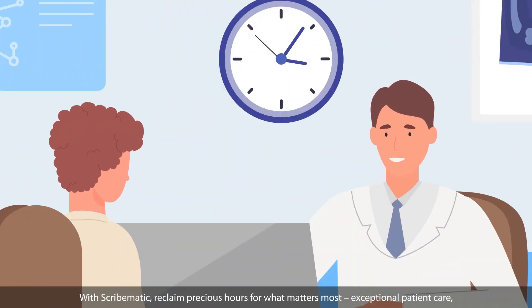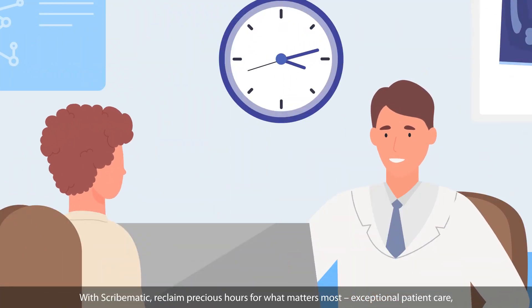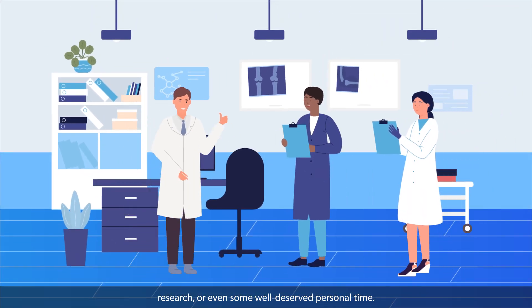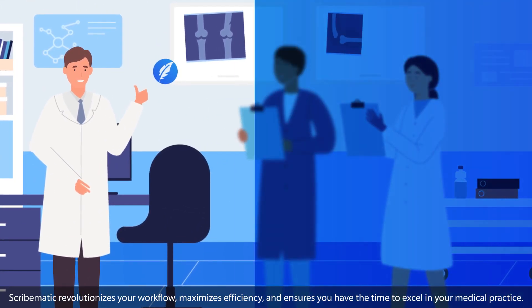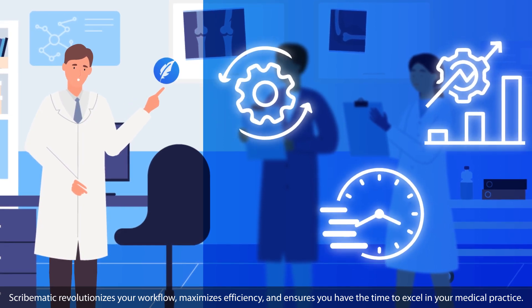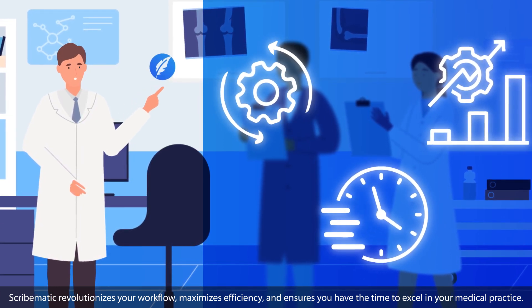With Scribematic, reclaim precious hours for what matters most — exceptional patient care, research, or even some well-deserved personal time. Scribematic revolutionizes your workflow, maximizes efficiency, and ensures you have the time to excel in your medical practice.